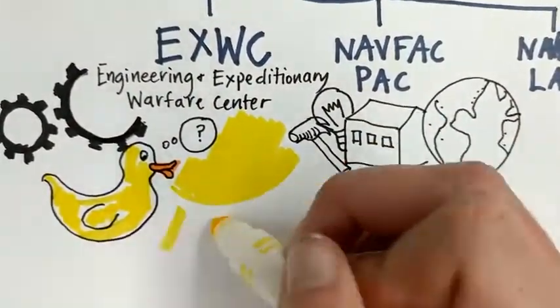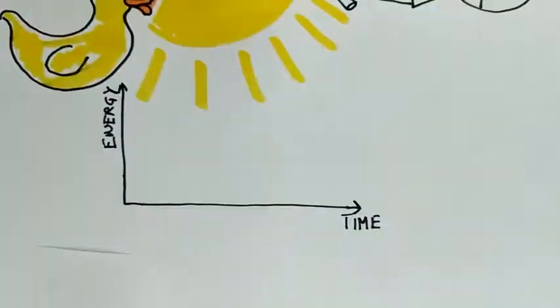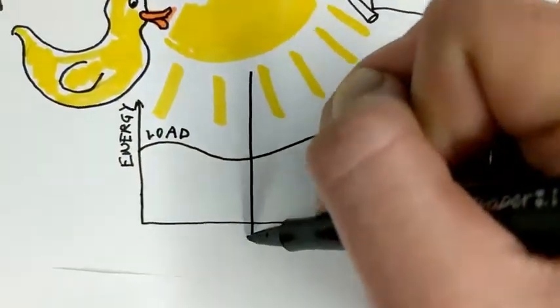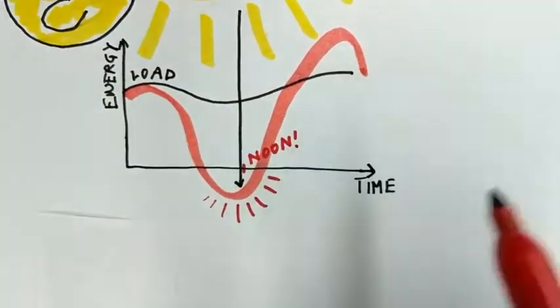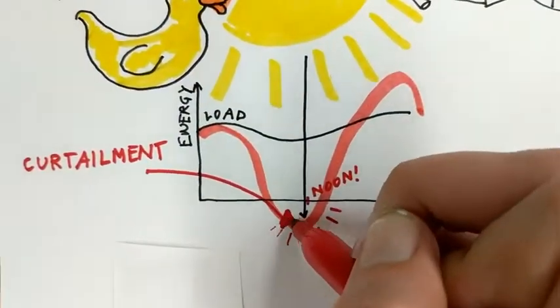The duck curve is the result of heavy solar power integration in the grid. On an average day, consumption, or load, on the grid varies by time of day. When solar power is added, it generates large quantities of energy during the middle of the day when the sun is shining, reducing net demand for energy and potentially over-generating relative to load, resulting in wasted energy known as curtailment.